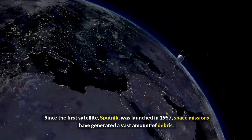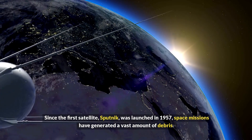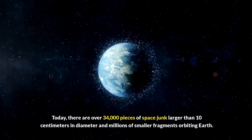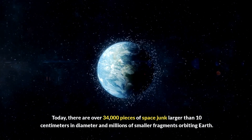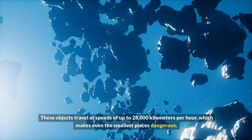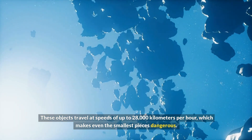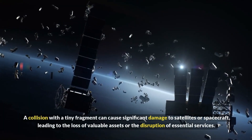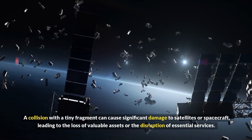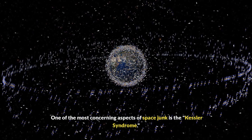The growing problem of space junk. Since the first satellite, Sputnik, was launched in 1957, space missions have generated a vast amount of debris. Today there are over 34,000 pieces of space junk larger than 10 centimeters in diameter, and millions of smaller fragments orbiting Earth. These objects travel at speeds of up to 28,000 kilometers per hour, which makes even the smallest pieces dangerous. A collision with a tiny fragment can cause significant damage to satellites or spacecraft, leading to the loss of valuable assets or disruption of essential services.